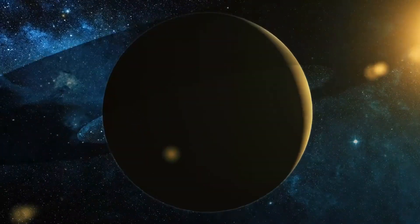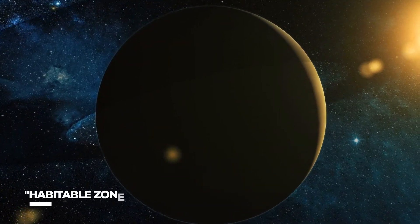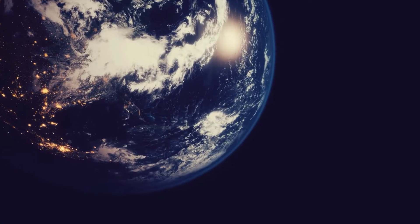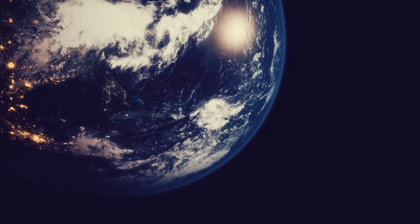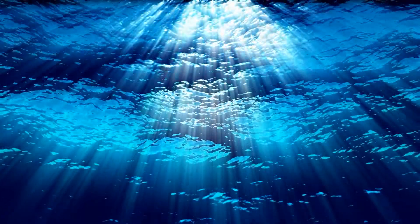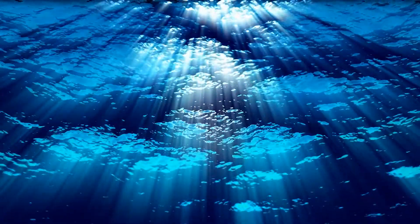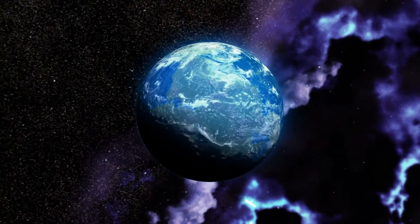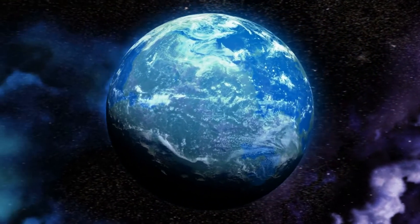A planet must be small and thus rocky, orbiting in its star's habitable zone, to qualify as possibly life-friendly. The habitable zone is informally defined as a position where water can exist in liquid form on a world's surface. Other criteria, such as the planet's atmospheric makeup and how active its parent star is, will be examined when telescope technology improves.